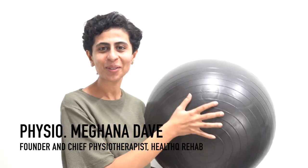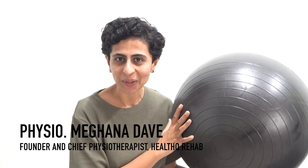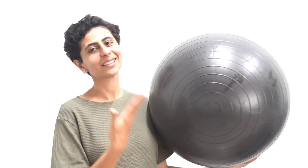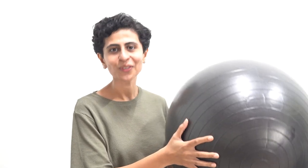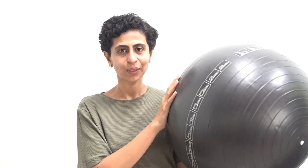Hello friends, welcome to YouTube channel Health You, the place where my mission is to motivate you and help you move to the brighter side. You must have known by this time, looking at the thumbnail, title of the video, and even the thing in my hand, that I'm going to talk about this large physio ball. What exactly is a physio ball, how it helps, and who should do this — I'm going to discuss this in this video, so make sure to watch till the end.